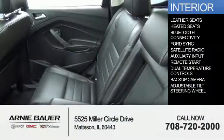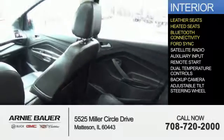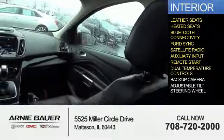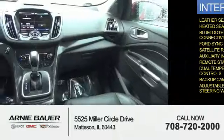Inside you'll find leather seats, heated seats, Bluetooth connectivity, Ford Sync voice activation, a satellite radio, an auxiliary input, remote start, dual temperature controls, a backup camera, and an adjustable tilt steering wheel.